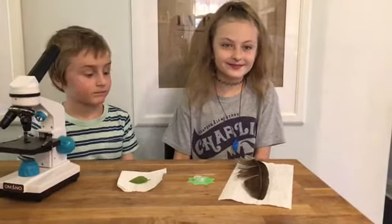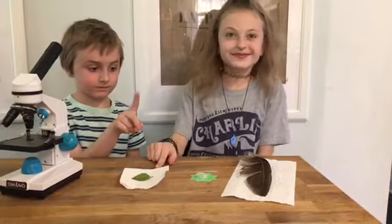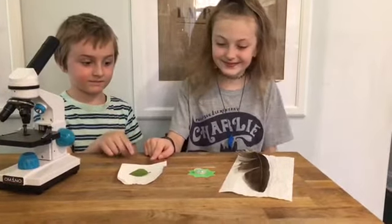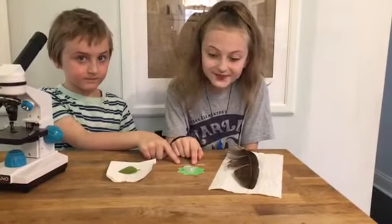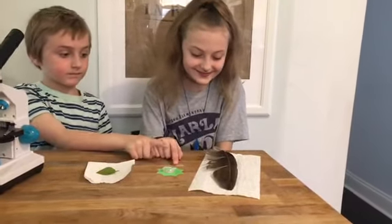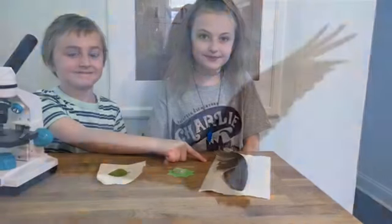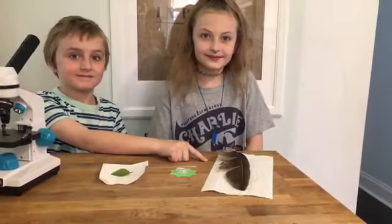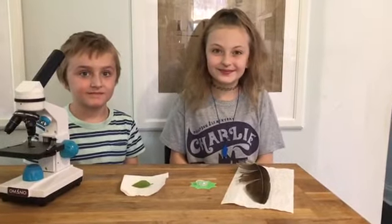We have three things from our planet Earth today. We have a leaf, because Earth grows plants. We have a quartz crystal rock, because the Earth has many different kinds of rocks. And we have a feather we found in our yard that we think might have come from a turkey vulture, because the Earth has many different kinds of animals. So are you ready?